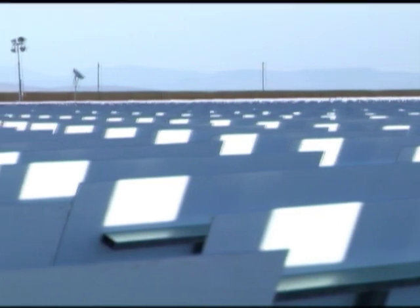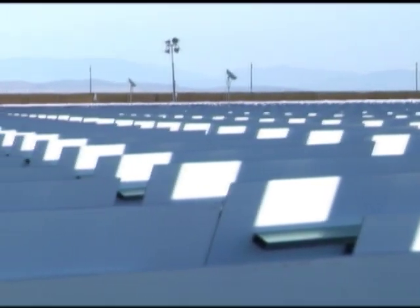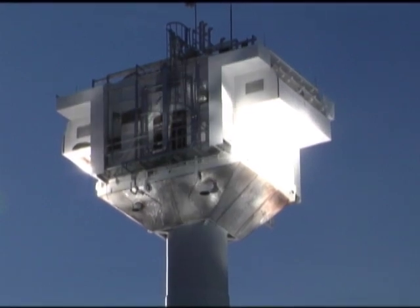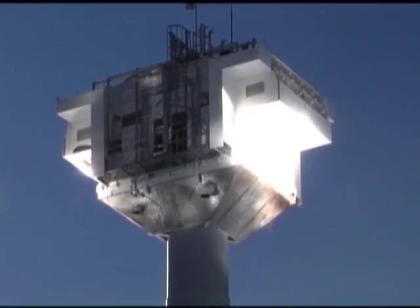Rather than custom designing future sites, eSolar plans to keep costs down by building the same thing over and over again. We use a template design — this keeps our overall system costs very low. The more we build, the cheaper everything gets. By avoiding custom-designed power plants, we can tap into very large economies of scale in our manufacturing and supply chain.